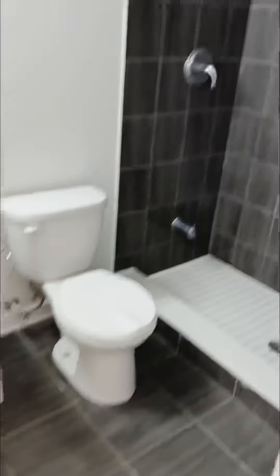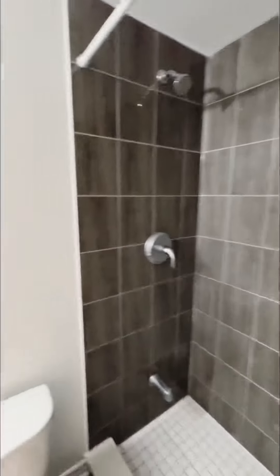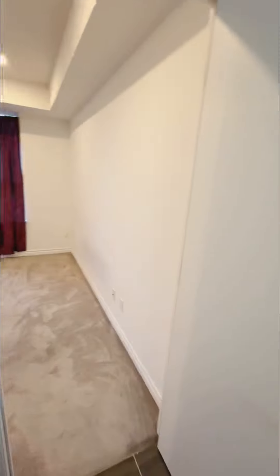The master bedroom has great storage for all your clothes. Let's walk into the master washroom — we have a very good size three-piece ensuite with a walk-in shower and a good size vanity.